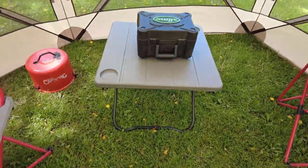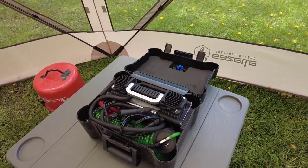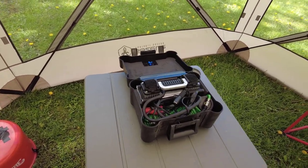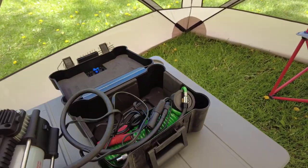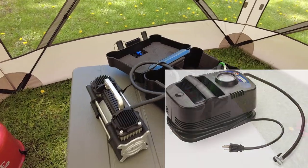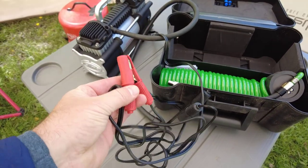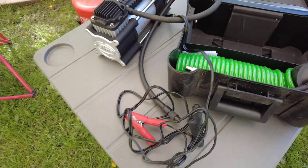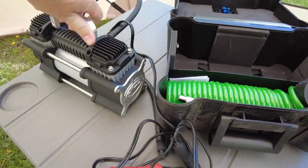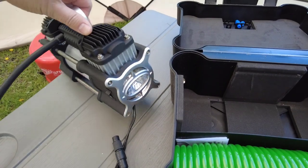Next up is a portable air compressor. There are all kinds of reasons you might want one while camping — inflating kids' toys, bike tires, air mattresses, your RV tires, your truck tires. We went with the Slime 426 Pro. I used to carry just a basic air compressor that plugged into a 110 outlet, but that doesn't help if you're out on the road with a low tire. What we really like about this unit is that it has alligator clips so you can connect directly to your RV or truck battery. It goes up to 150 psi and has a built-in light.